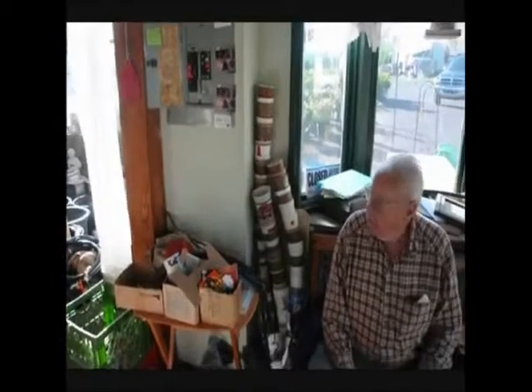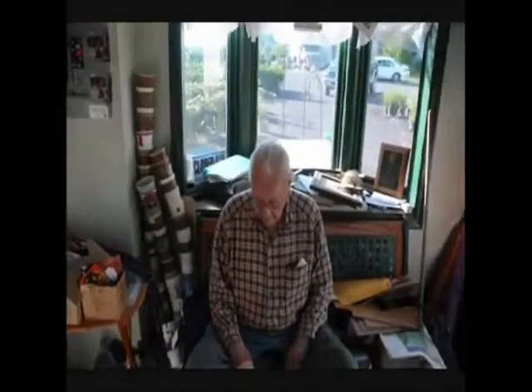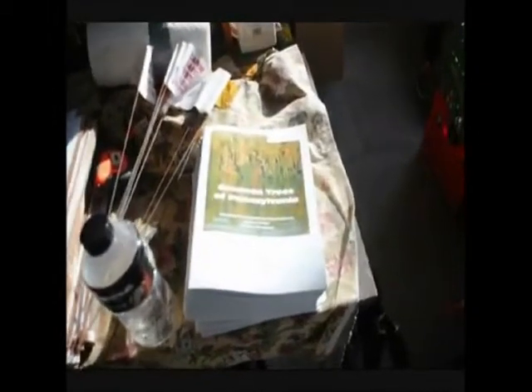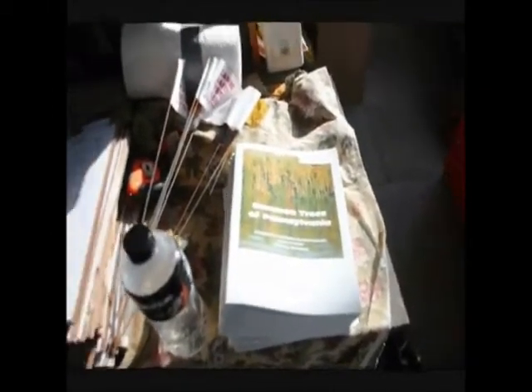He collects cups there because we reuse the cups. Come visit Uncle Don here at Highland Hill Farm and get the Common Tree magazine. He's got some magazines here to hand out — Common Trees of Pennsylvania.